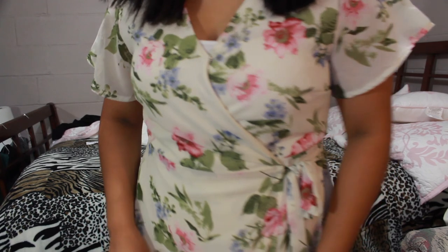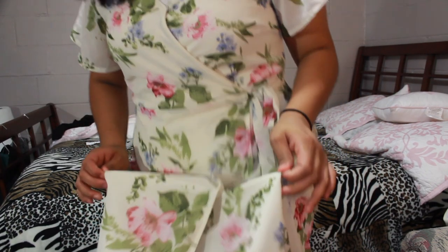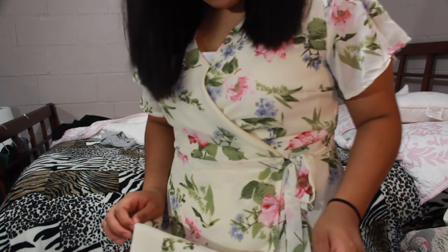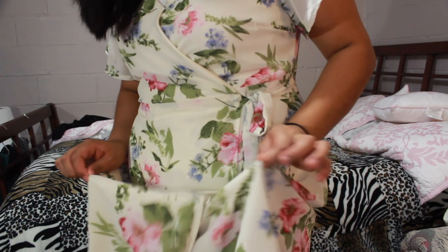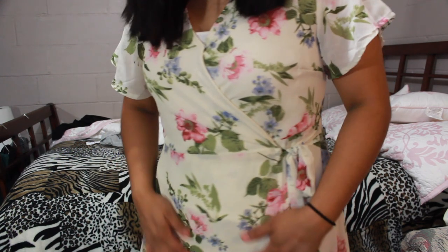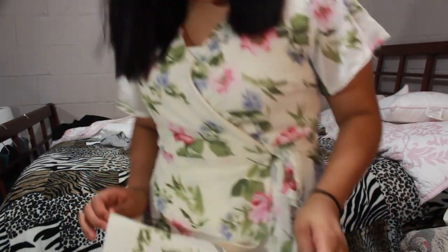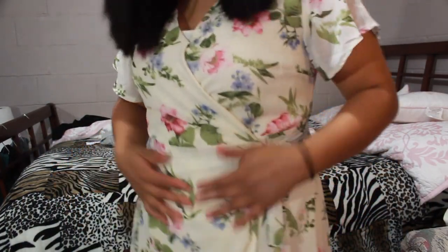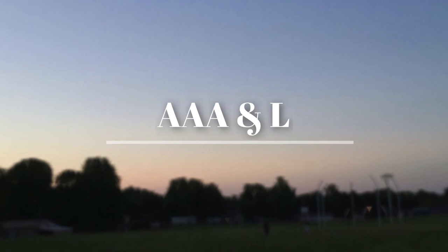Somehow all the footage — or most of it — got deleted off my memory card, so this is all I got from the dress that I wore. I filmed the kids' outfits and their hairstyles and everything that day but it all got deleted, sadly. If you guys would like to see a family get ready with me then let me know — like this video or comment down below. That's it for this video; if you guys liked it, don't forget to like, comment, and subscribe for more videos. Talk to you guys next time — thank you so much for watching, bye!